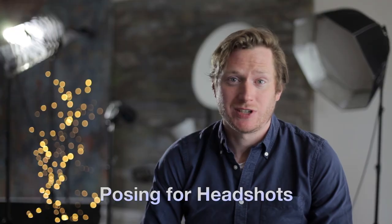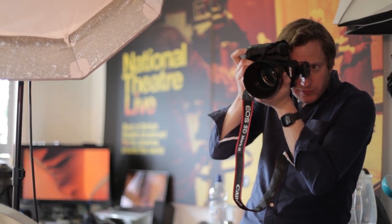Thanks for taking the time to check out this next in my Take Control of Your Headshots web series. Today we're going to look at posing for headshots. Now this is a really important area of getting a great headshot, but it's something that actors get very anxious about. I know, coming from an acting background myself, that it was something that worried me before a shoot and even during it.